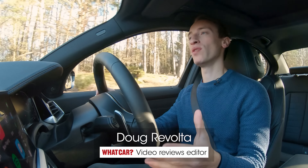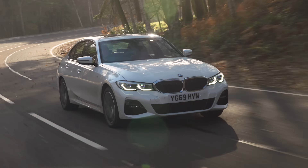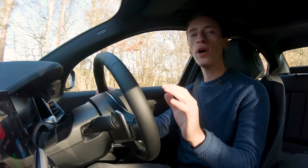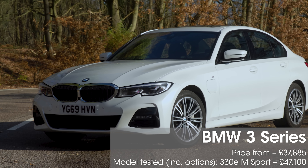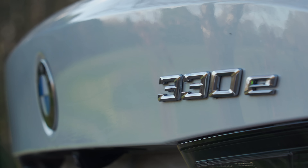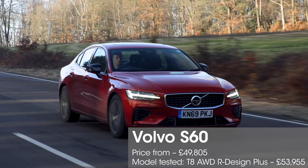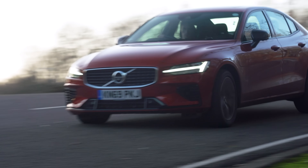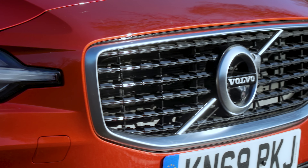Electric cars make sense for more people than ever before, but they still aren't the perfect choice for everyone. We're in the new BMW 3 Series 330e, a plug-in hybrid that could be the perfect compromise for people who aren't quite ready to go fully electric. Based on the fantastic conventionally powered 3 Series, it has a petrol engine and a battery, with a claimed fully electric range of 35 miles and 288bhp. We're putting it up against the Volvo S60 T8 — another executive saloon with a petrol engine and battery, offering 386bhp and an electric-only range of 33 miles. So which one's best? We're going to find out.